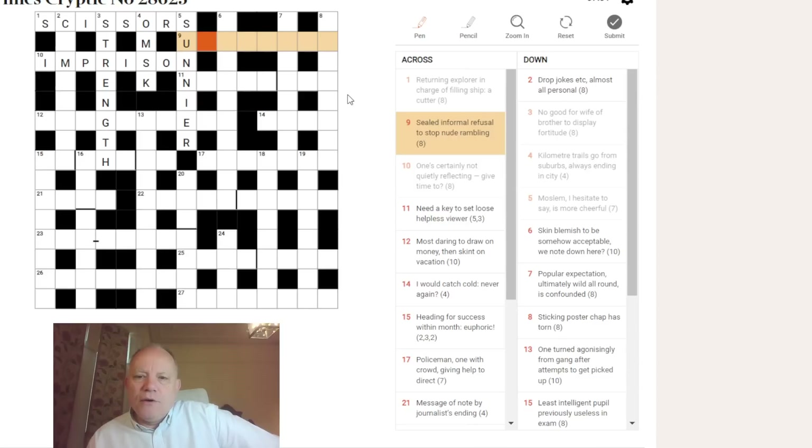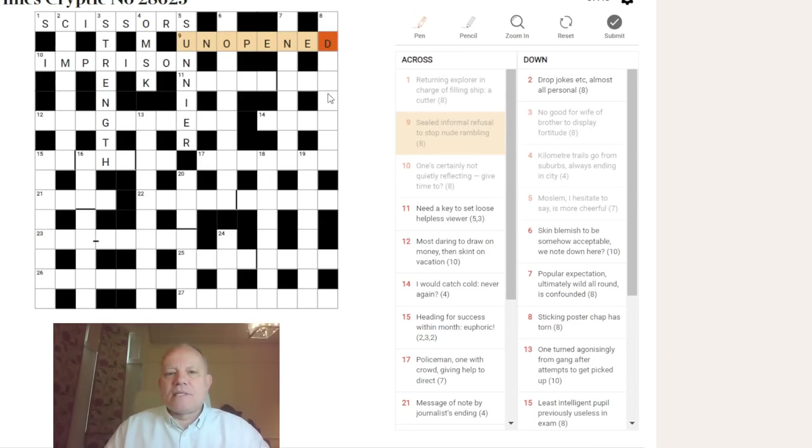Nine across: 'sealed — informal refusal to stop, nude rambling.' As soon as I saw 'informal refusal,' that seems to be a slang way of refusing somebody. The only version of 'no' that is fairly standard in British English and considered slang is NOPE. 'Nude rambling' — 'rambling' looks like an anagram indicator. We just use the letters of NUDE rambled around, put NOPE in them, and we get UNOPENED, meaning sealed like a letter.